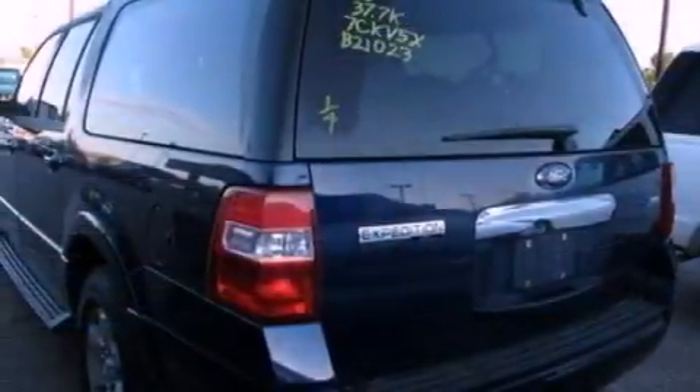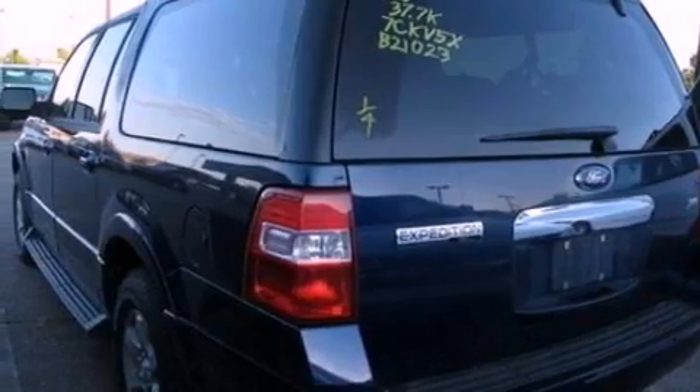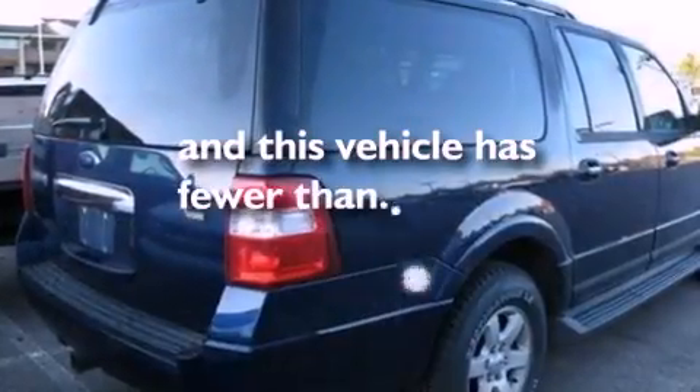17-inch wheels, a low-tire pressure indicator, heated side view mirrors, and this vehicle has fewer than 38,000 miles on the odometer.